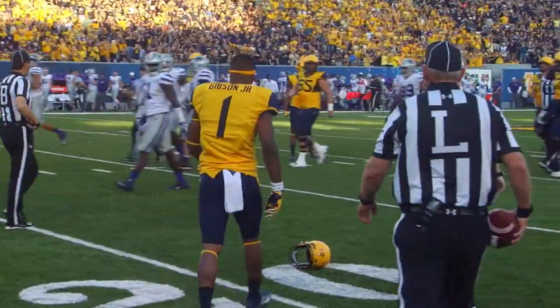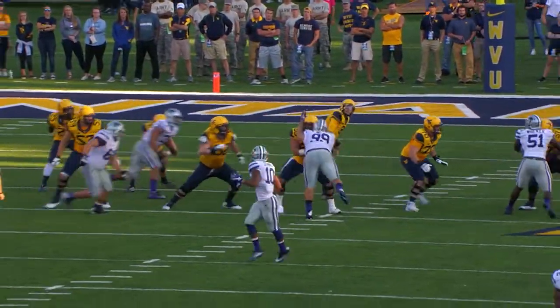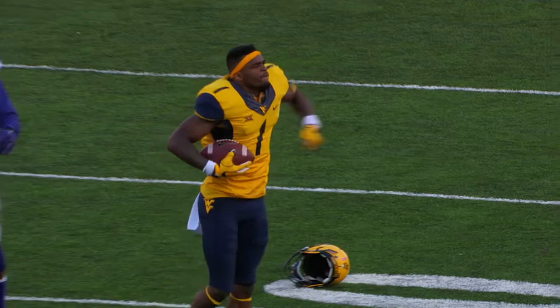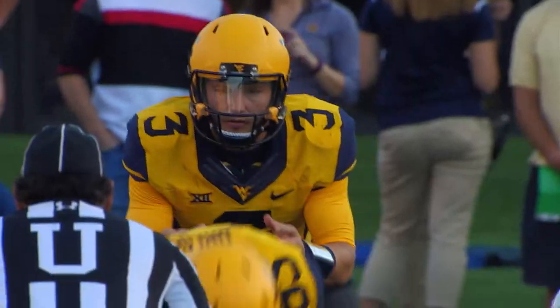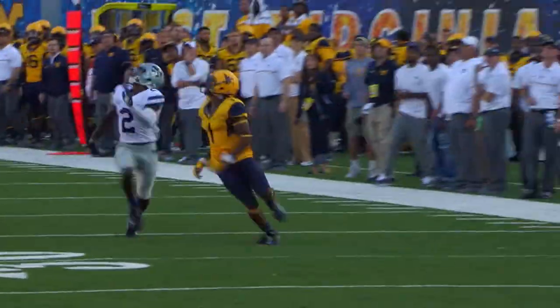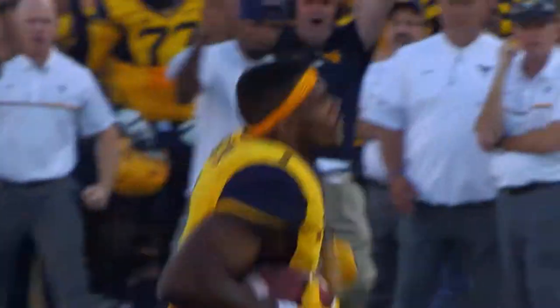Wow, we heard Dana Holgerson tell us yesterday, Shelton Gibson is as good as anybody he's seen at tracking the football over his shoulder. He can speed up, he can slow down. You see him go up and get that football, adjust to it, while the defender Reid rips off his helmet. What a play right there by Shelton Gibson — a huge play that this West Virginia offense needed to get some life back into this team.